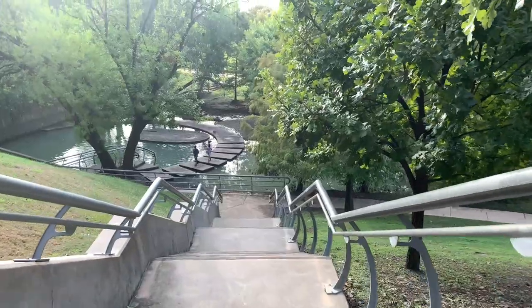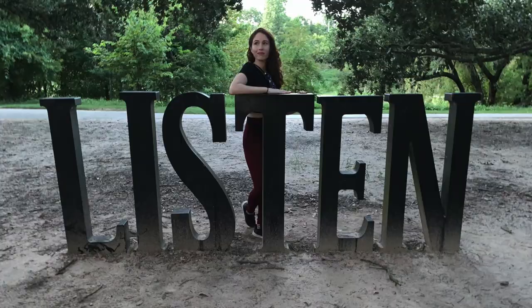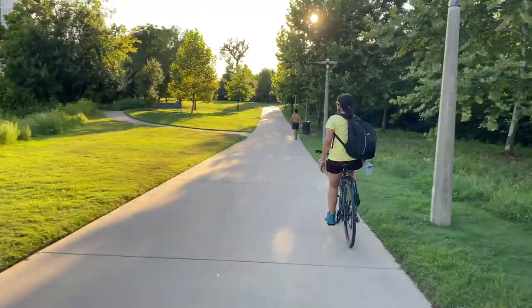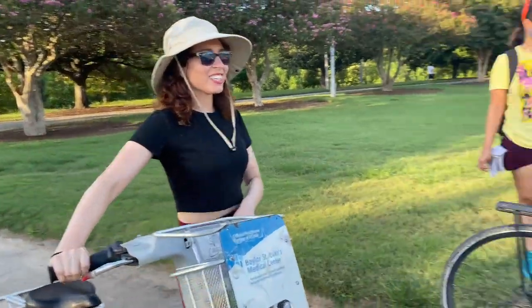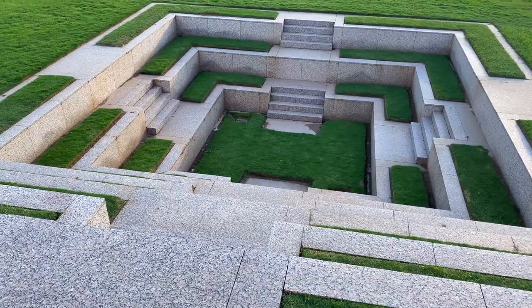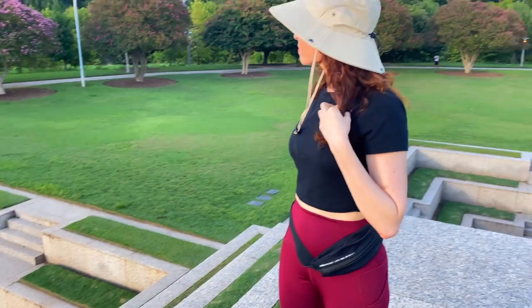Buffalo Bayou Park is beautiful. It has some really cool sculpture pieces throughout the park. I highly recommend renting a bike — it's about five miles, so you can enjoy the bike ride and enjoy the art you find along the way. We actually came across this really cool, almost Mayan temple-inspired piece.